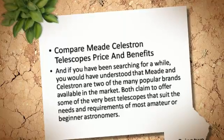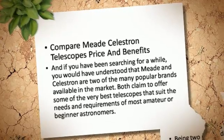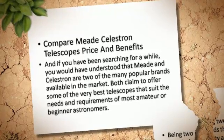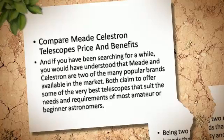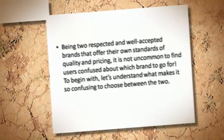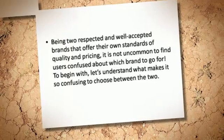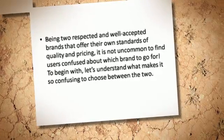Comparing Meade and Celestron telescopes by price and benefits, if you have been searching for a while, you would have understood that Meade and Celestron are two of the most popular brands available in the market. Both claim to offer some of the very best telescopes that suit the needs of most amateur or beginner astronomers. Being two respected and well-accepted brands, it is not uncommon to find users confused about which brand to go for.